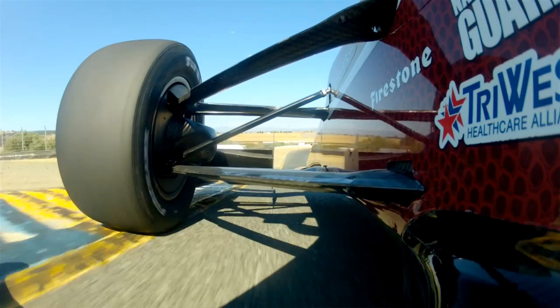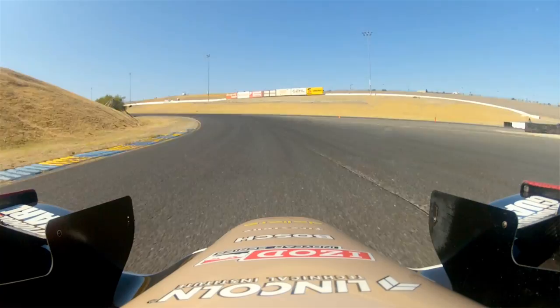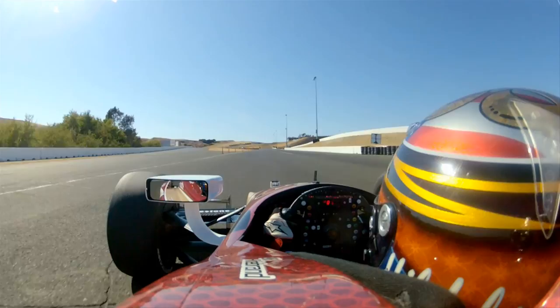Continue on the exit of turn 4 through turn 5 — you're flat out, 5th gear coming up over the top of the hill. As you get on the back side, you're downshifting into 4th, trying to roll as much speed as you can going through the carousel, turn 6, all the way over to the exit curbs, laying that power down on the exit, up to the top of 5th gear on the uphill climb.